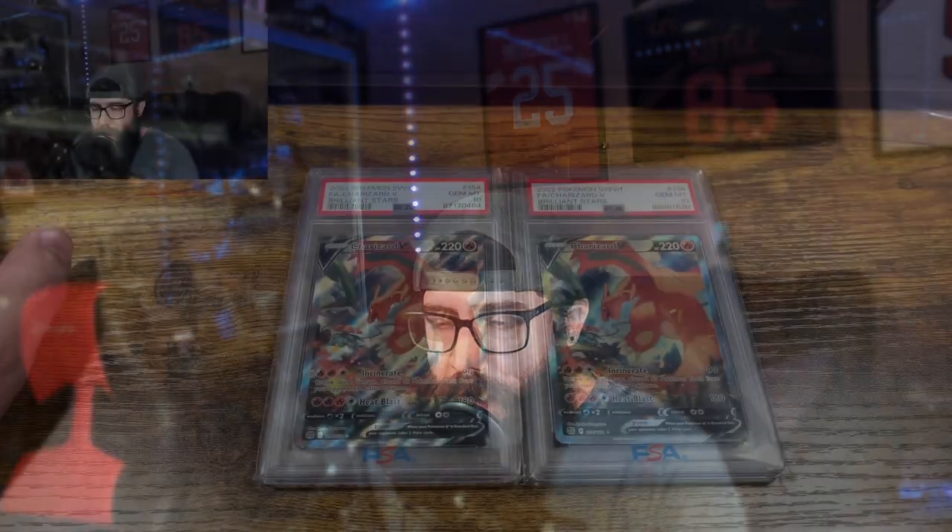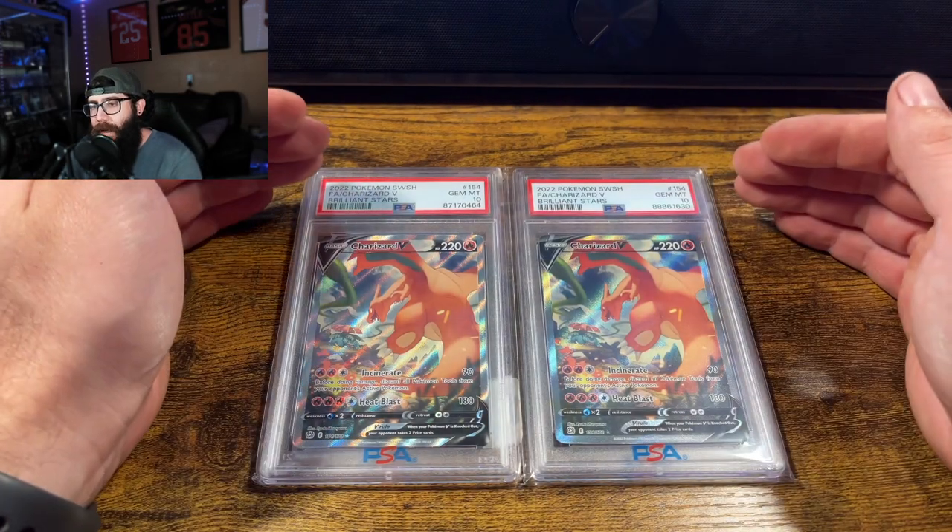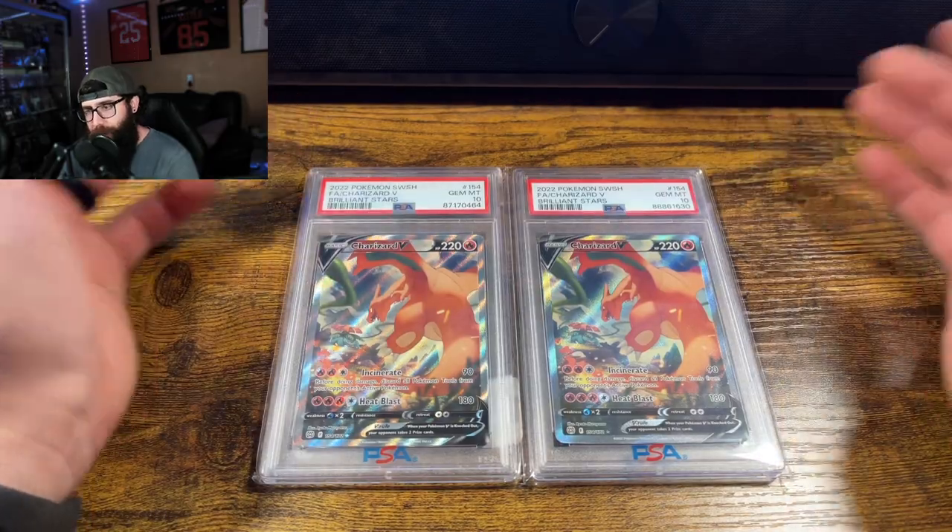What is going on guys? Today we are going to be talking about Brilliant Stars - that is kind of like the next buzz, the next set up. I'm going to talk about my take on it, what I'm going to do, what I have, what I'm going to get, and we're going to use some historical data, some references to Sword and Shield sets, more recent stuff. Let me know in the comments if you would like me to dig back deeper. But first up, this is currently my Brilliant Stars investment.